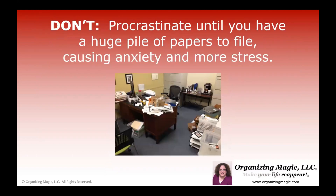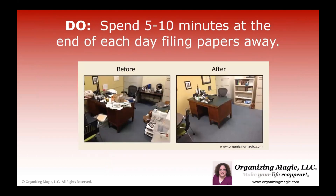Don't procrastinate until you have a huge pile of paperwork to file, because that's only going to cause you anxiety and more stress. Instead, commit to spending five or ten minutes at the end of each day filing your paperwork away. It doesn't mean that you'll get it all done in that first day, but by constantly maintaining this strategy of putting things away for a few minutes at a time, you will chip away at it, and eventually you'll be able to keep your desk tidy every single day.